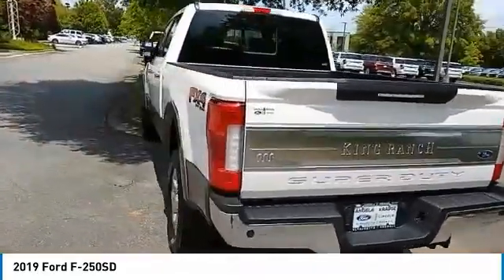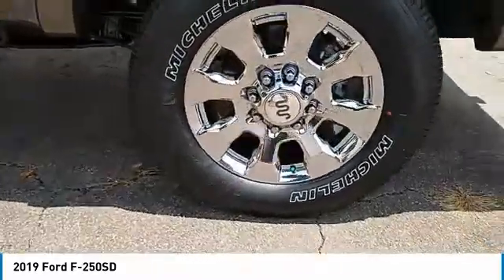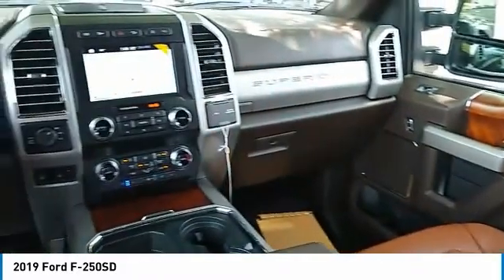Here are some of this vehicle's great options: towing package, traction control, intermittent wipers with variable speed, daytime running lights, headlights auto-off, trip computer, power steering, vinyl seats, and AM-FM stereo radio.